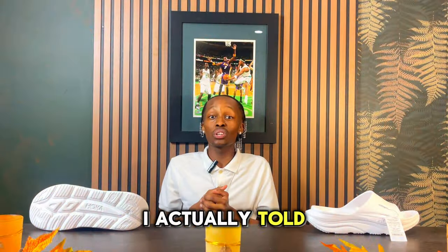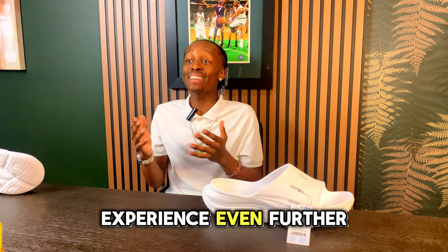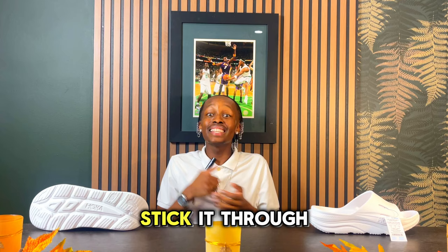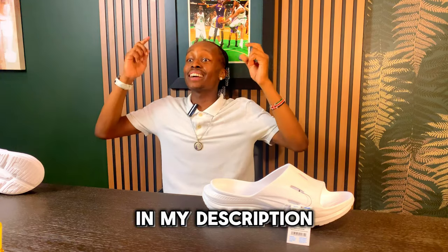What if I told you that one of these slides on this list has a hidden feature that will improve your walking experience even further? There's only one way to figure out. Stick through and get ready to find your perfect pair of slides through the affiliate links down below in my description.